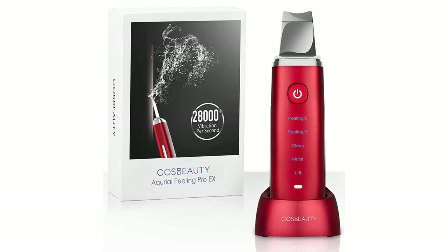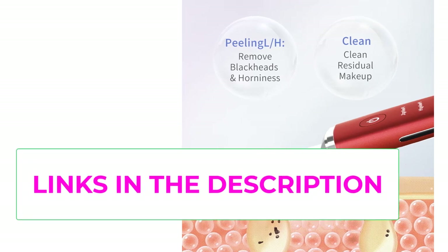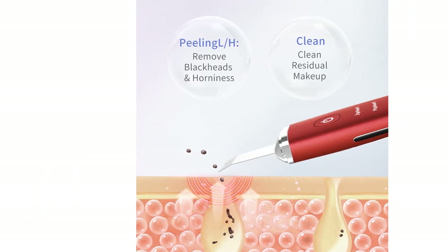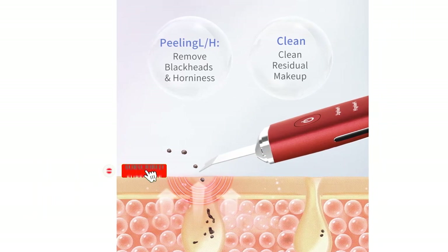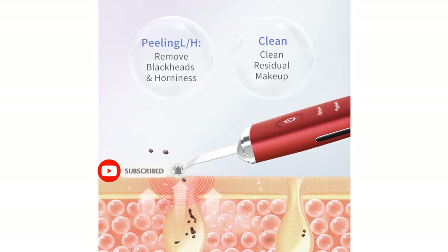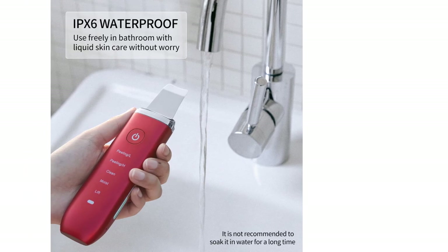Adjustable four modes: Peeling (low/high vibration frequency) can penetrate deep into skin tissue to effectively remove blackheads and provide deep cleansing. Moist mode generates a large amount of ion penetration flow to help nutrients and skincare products penetrate deep into the skin. Lift mode stimulates the muscles by microcurrent massage to restore muscle elasticity.